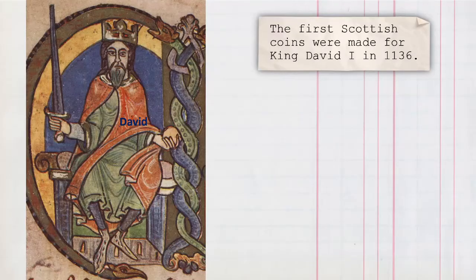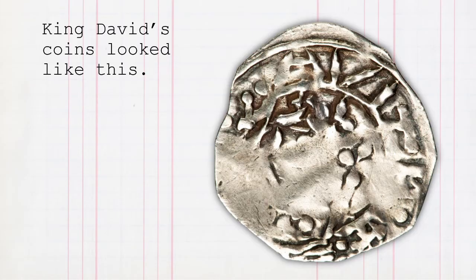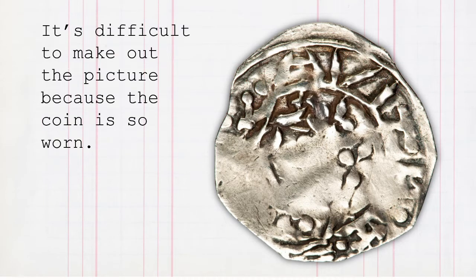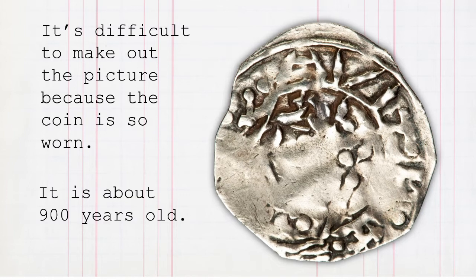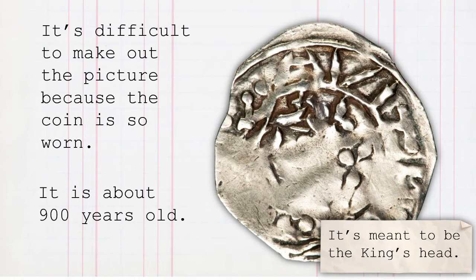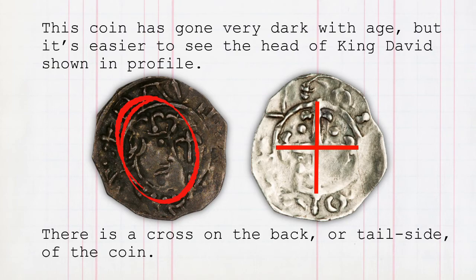The first Scottish coins were made for King David I in 1136. He copied the idea from King Stephen of England who did have coins. King David's coins looked like this. You can see his name here. It's difficult to make out the picture because the coin is so worn — it's about 900 years old. It's meant to be the king's head. This coin has gone very dark with age, but it's easier to see the head of King David shown in profile. There's a cross on the back, or tail side of the coin.